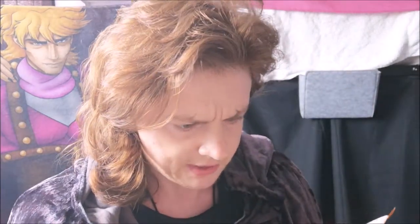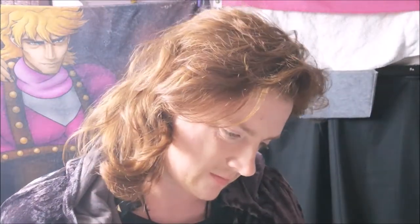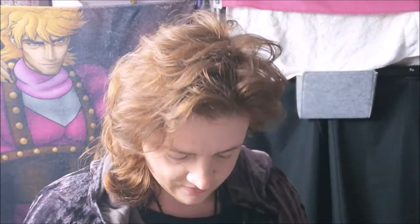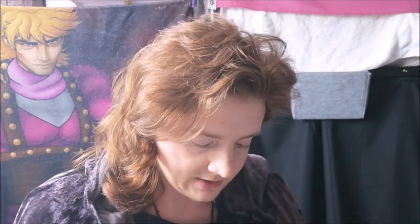I'm going to go with the gummy creatures first of all. This one appears to be Hedwig, I think — you can just about see it there. It says they're combination flavours; this one looks like probably lime orange. So we can open it up. It definitely smells very citrusy. It's got sort of like the newspaper print on the back there. Let's pop off this wing — sorry Hedwig!